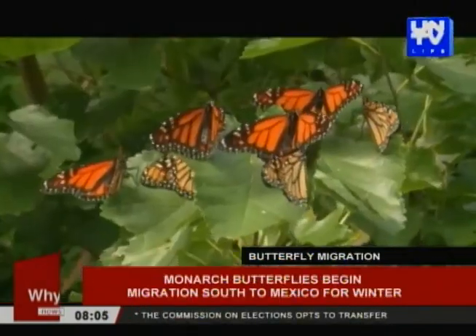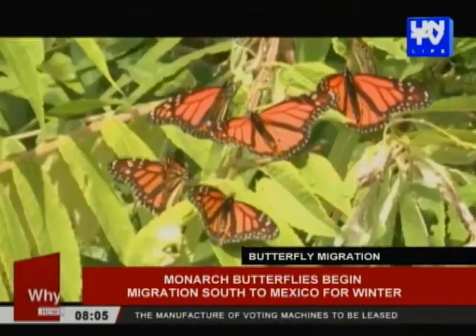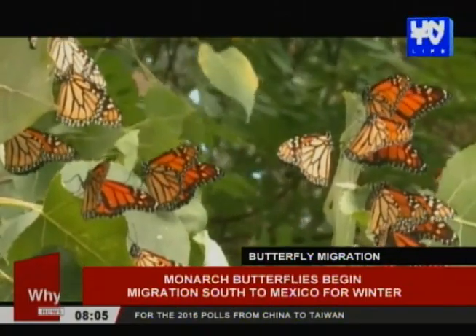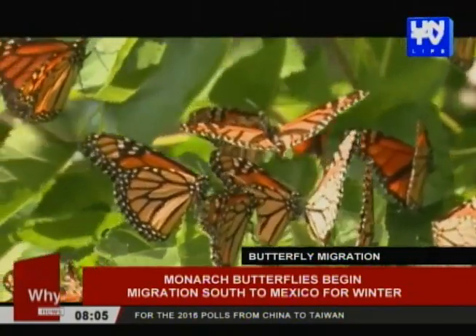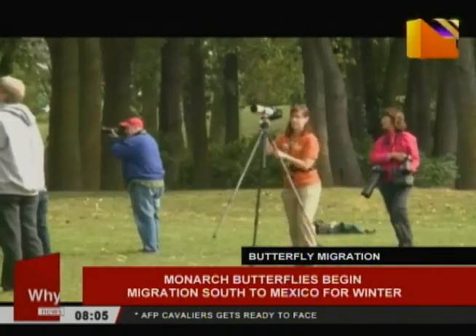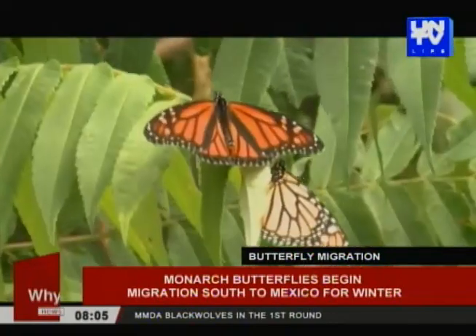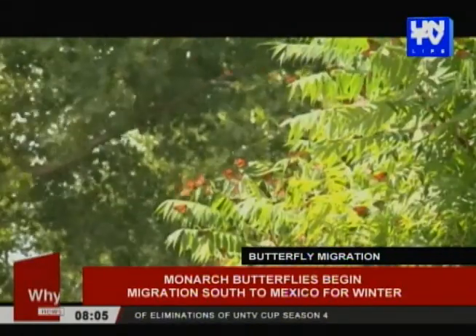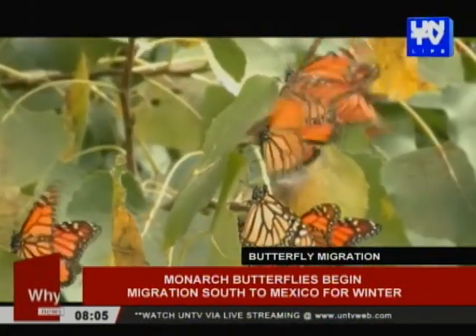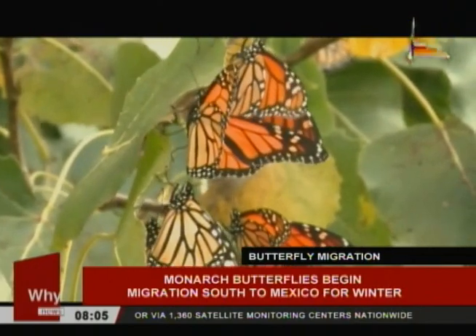Thousands of monarch butterflies migrating from Canada to Mexico stopped in Cleveland on Sunday to rest up for the long trip ahead. Monarchs haven't been seen in numbers like these for many years. The orange and black beauties are a rare sight because monarch populations are in decline. The butterflies will rest in Ohio in preparation for the flight to Mexico to escape the cold northern winters.